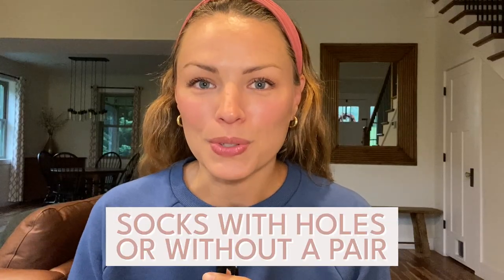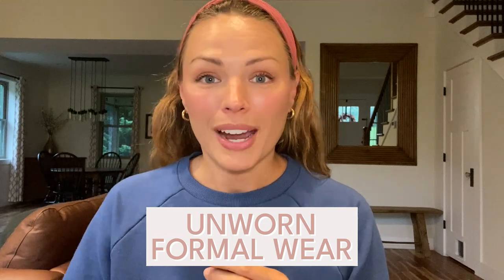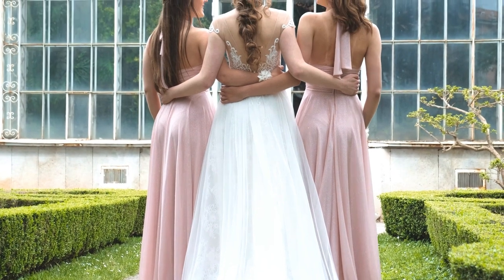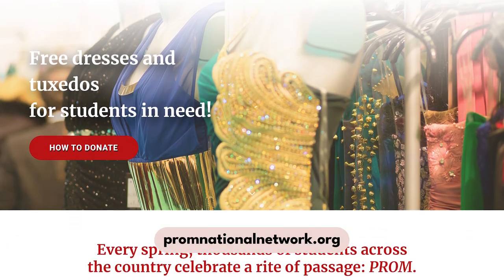Socks with holes or that are missing their mates — bag them up, friend. Formal wear that you haven't worn in forever — those bridesmaid dresses you paid way too much for many years ago, it's time to let those go. Sell them at a local consignment store or hop on Poshmark — that's my favorite way to sell clothing, it's an online consignment store. Or maybe you find a local charity to donate them to. One of my favorites based here in the U.S. is promnationalnetwork.org.